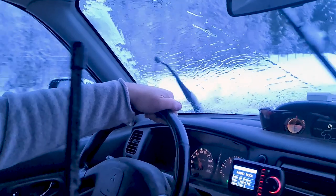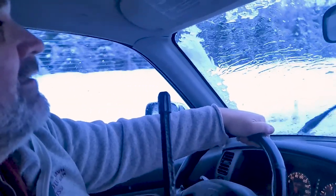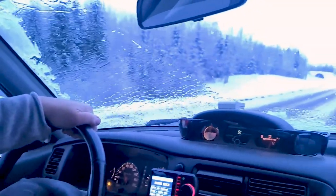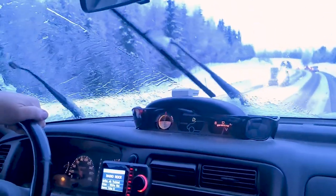The windshield wiper broke, but Tommy was able to reach his hand out the window and grab it before it fell off. I have to lean over to see. We need to find a place to stop so we can put it back on. Good thing he got it!